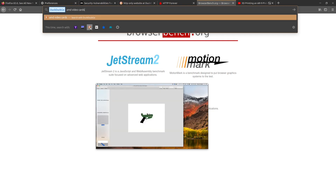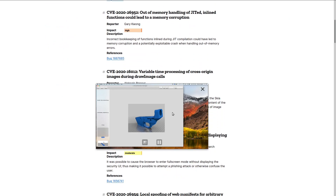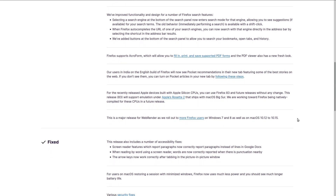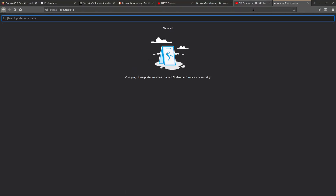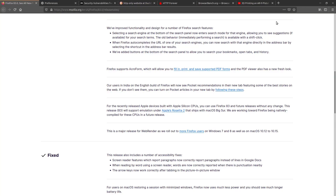Smooth scrolling has also been added. Some people have been complaining that it's not actually very smooth — that it's kind of choppy. I haven't really noticed this, but I'm on Linux, so maybe it's a Windows or Mac thing. If you are having problems with the smooth scrolling, you can disable it in about:config. The value is set to true by default; you can change it to false and restart your browser to see if that helps.